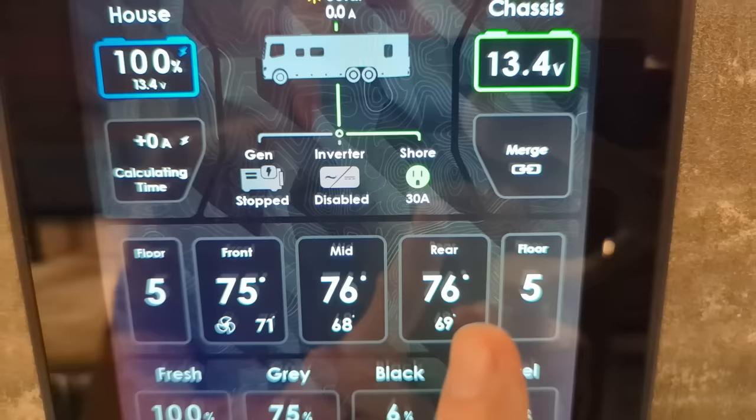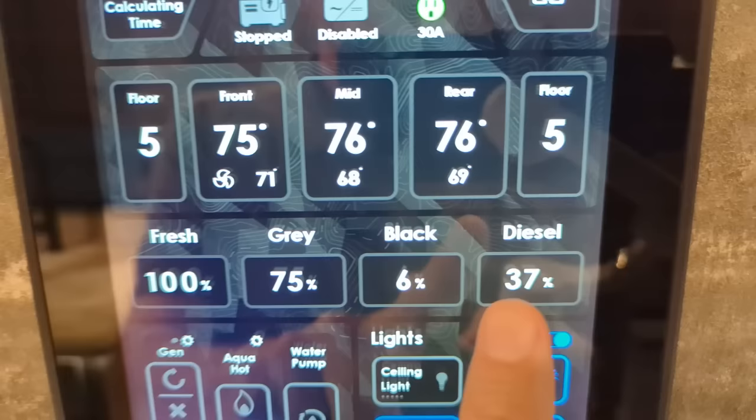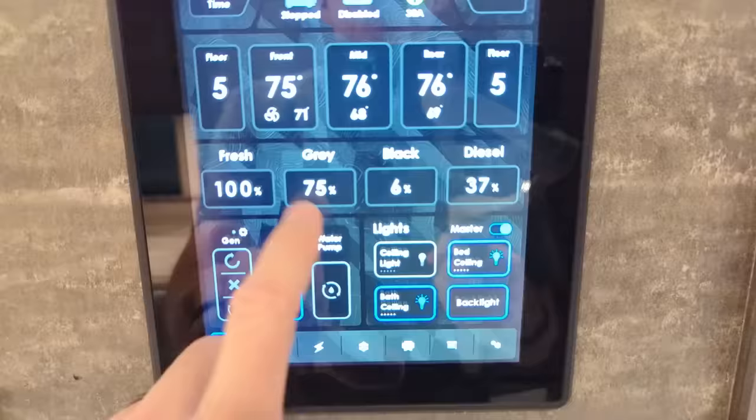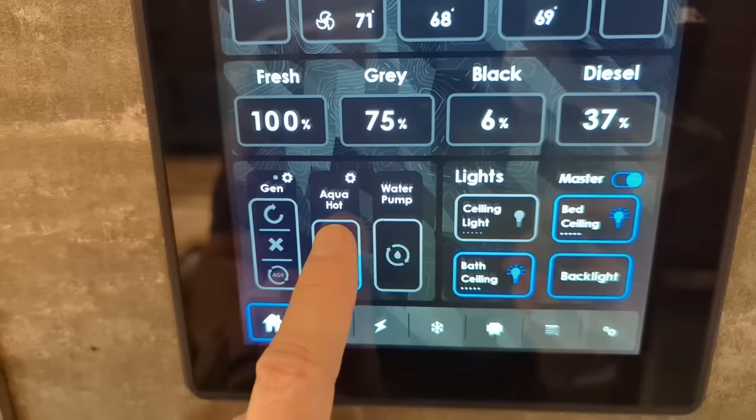Some people may want to sleep in the rear bedroom at say 70 degrees, and you may want to keep the front house part at say 74 or 75 degrees. Fresh water, gray, black, and what kind of diesel fuel we have on board - we've got 37% diesel fuel. The reason that is critical to show on this panel is if you're running your generator quite a bit or you're running AquaHot and it's using diesel fuel, which is the top burner right there.